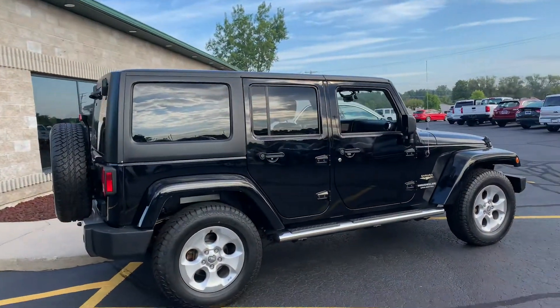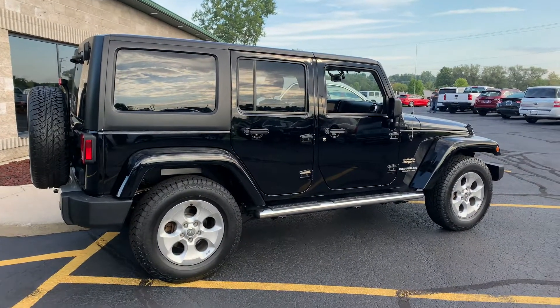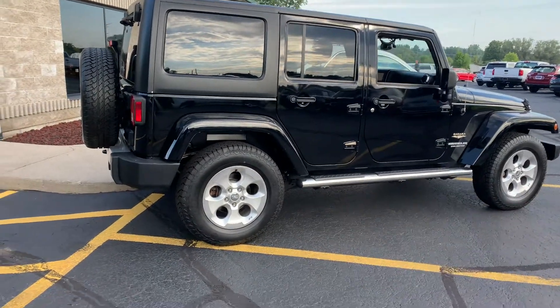This is the nicest, cleanest, sexiest Wrangler I've ever had. It is like brand new — it still smells new inside. There's not a spot of rust or corrosion on any of the wheels or any of the tube steps.